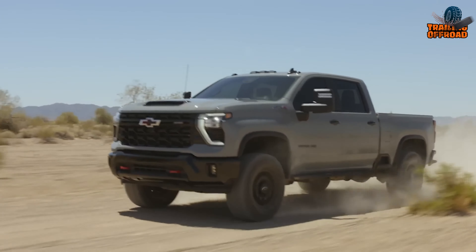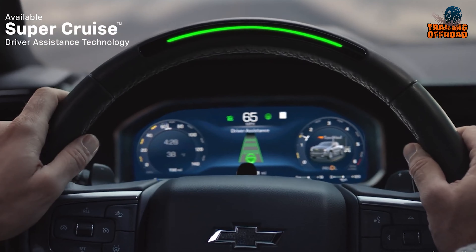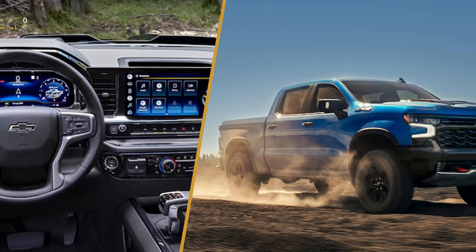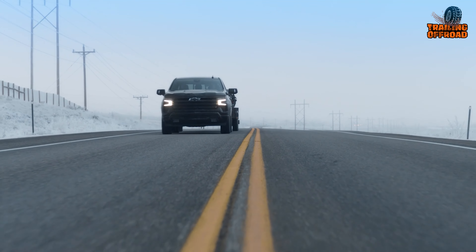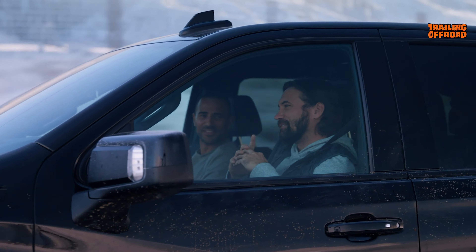Staying connected while on the move is effortless with the standard 8-inch touchscreen in the Silverado. It features Apple CarPlay, Android Auto, and built-in navigation. Higher trims upgrade to an expansive 13.4-inch touchscreen with HD resolution. The cleverly designed console provides sufficient storage with a handy charging pad for your devices.